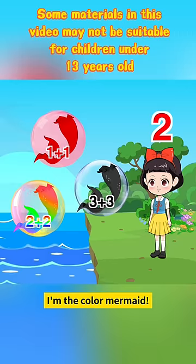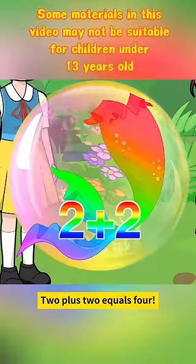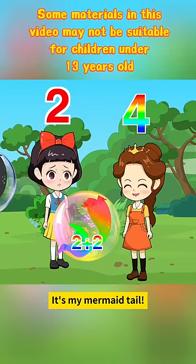2 plus 2 equals 2... No. 1 plus 1 equals 2. 2 plus 2 equals 4, and the colorful mermaid is my mermaid tail.